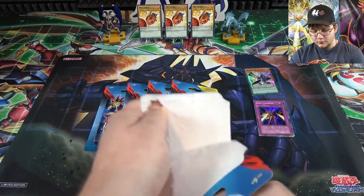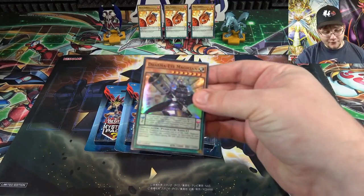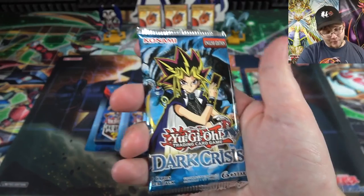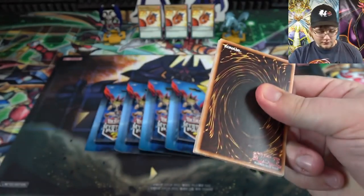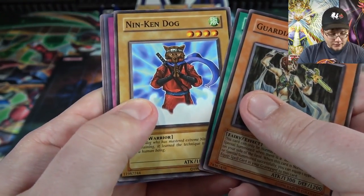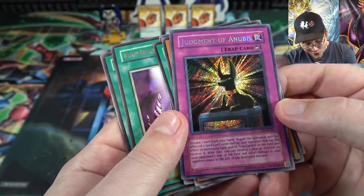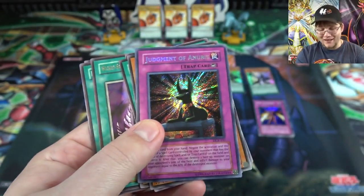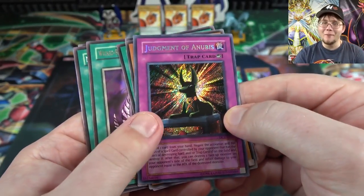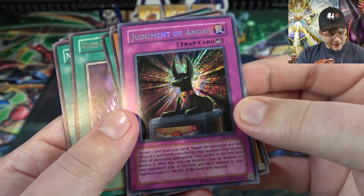Alright, next pack. There's good variety - usually legendary collection one packs. We got Dharma-Eye Magician again, same pack. Dark Crisis - I couldn't tell if it was Legend of Blue Eyes or Dark Crisis with that blue coloring. Let's see if we get another holo. Exodia Necrose - never gotten one of those! Guardian Elma, Mustering the Dark Scorpions, Nin-Ken Dog, and - holy crap - we actually got a secret rare! It is Judgment of Anubis - that is so awesome!